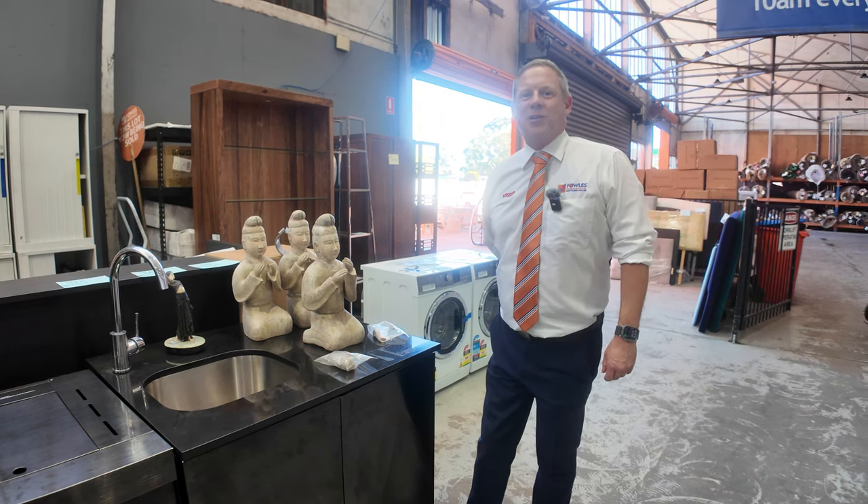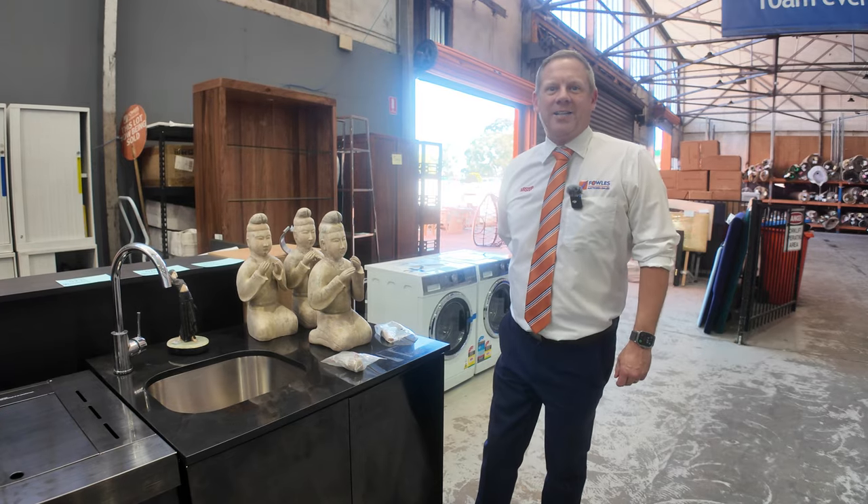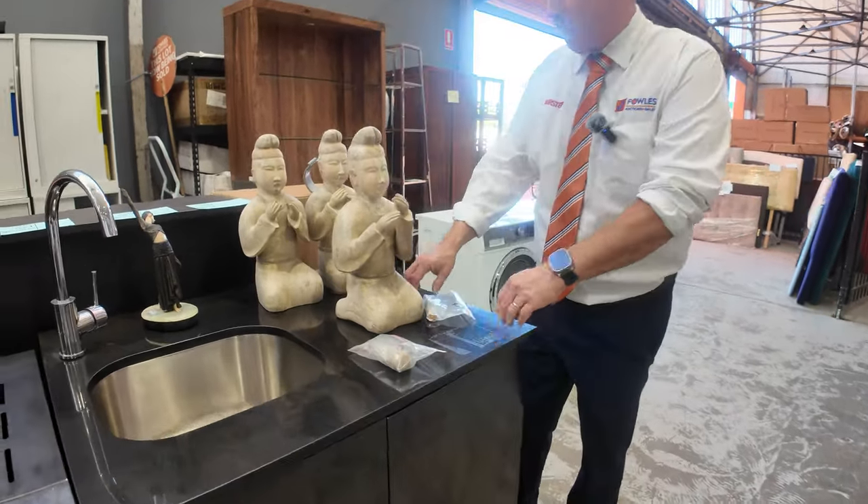Hi, I'm Liam from Vowles and welcome to the Home Renovators Auction Preview for Wednesday the 6th of March 2024 at 10am. Well, I've got something a little bit different to start off with today.